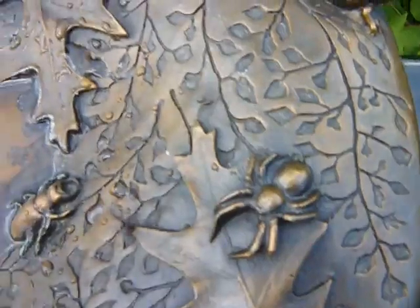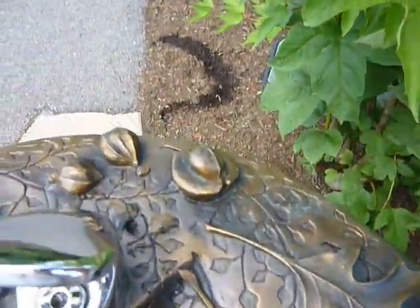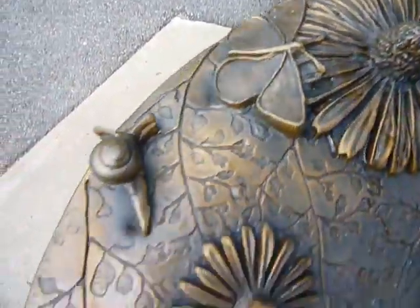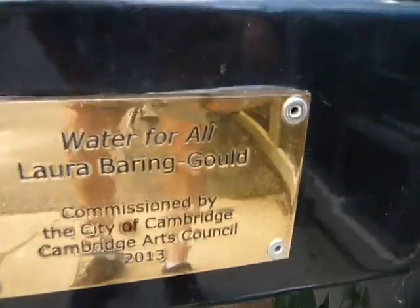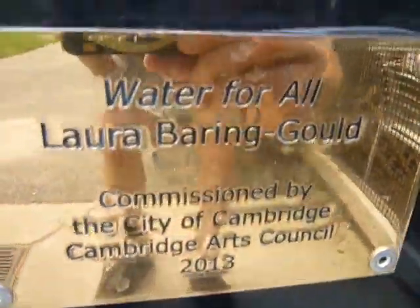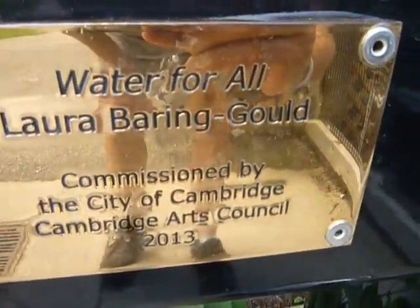There's another one on another part of the pond — I'll probably get that too. That's who it's by — want to give her credit. There you go.